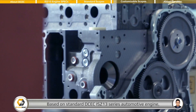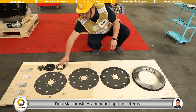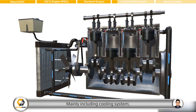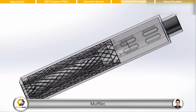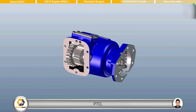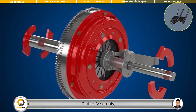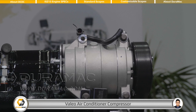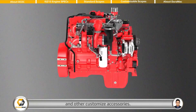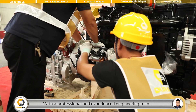Based on the standard DCEC ISJ-13 series automotive engine, DEROMAC provides abundant optional items, mainly including cooling system, air filter, muffler, PTO, accelerator pedal, clutch assembly, transfer case, Valeo air conditioner compressor, and other customized accessories.